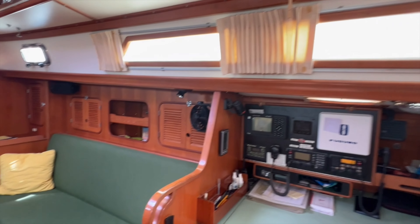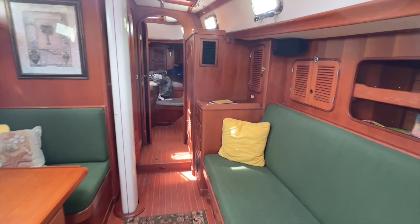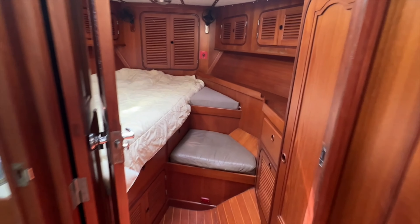Moving through the salon, there is a plush bench-style seat to starboard with storage outboard and above, as well as additional locker and drawer storage forward to starboard, just aft of the forward cabin.